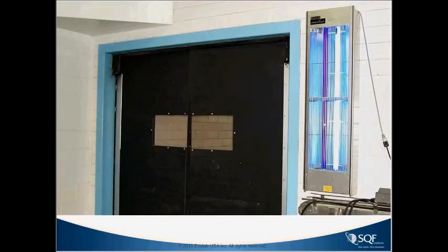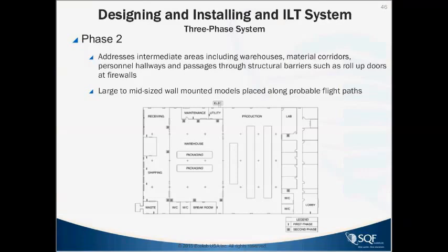Phase one may use electrocution devices with both filtered and unfiltered bulbs for attracting a variety of species, but keep them away from production areas to avoid scattered insect parts. Phase two goes into more interior areas — corridors and personal hallways — with large-to-midsized wall-mounted models placed along the fly flight path at about two meters above, out of traffic, with at least two feet above the trap for the light to emit. Phase three covers critical areas with exposed food product processes, serving as the final level of protection and used as monitors.